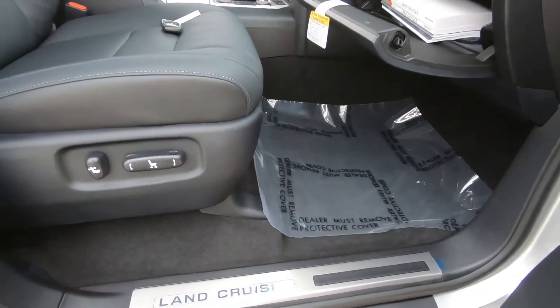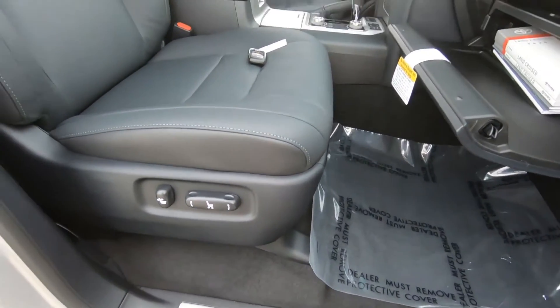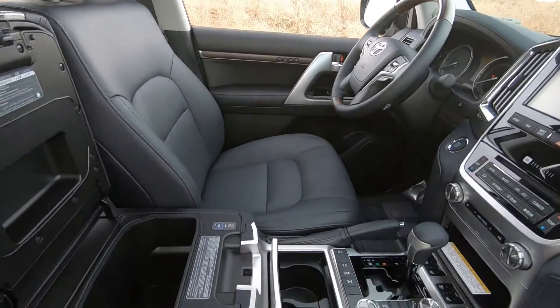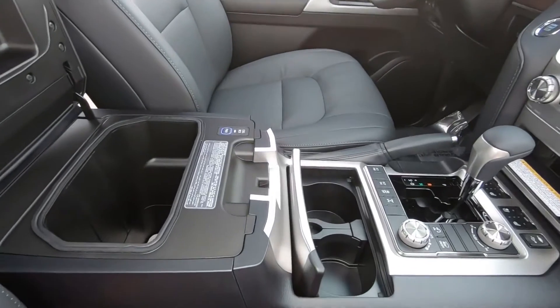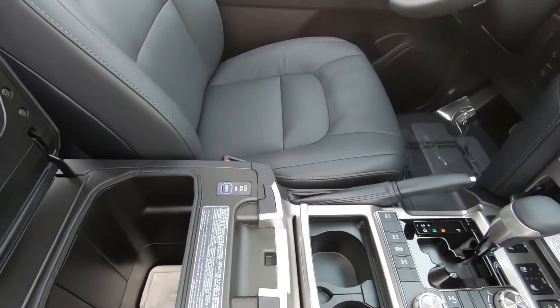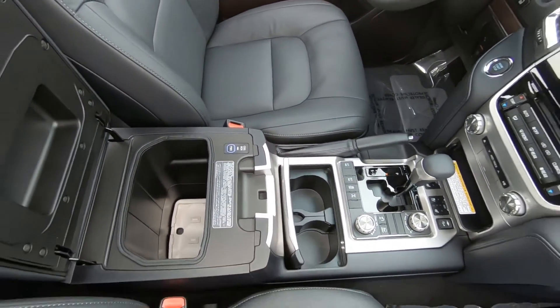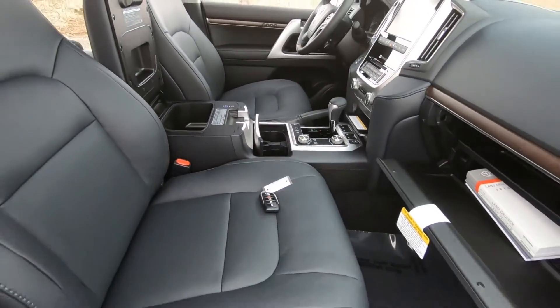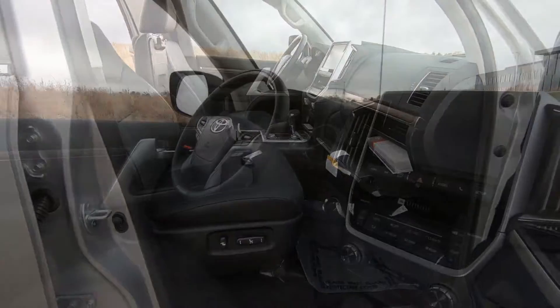On the interior, we do have dual power seats with leather perforated upholstery, your factory moonroof, and your center console, which includes dual cup holders, a cold storage area, keyless entry, and a full-size glove box.